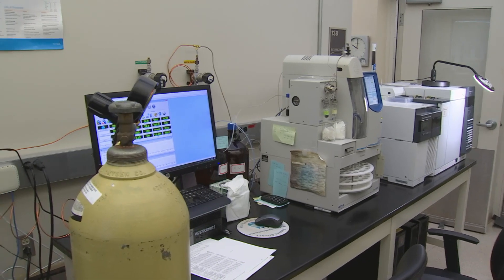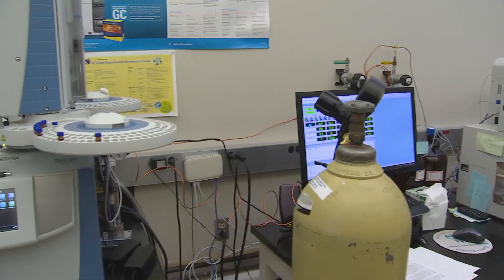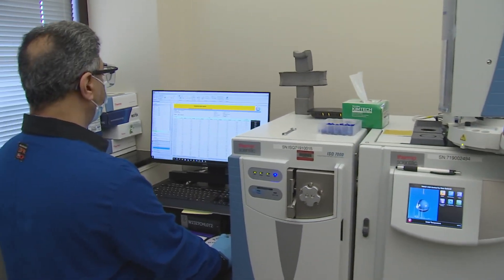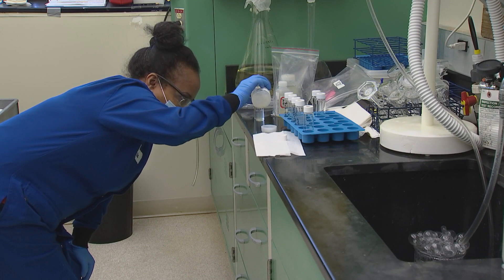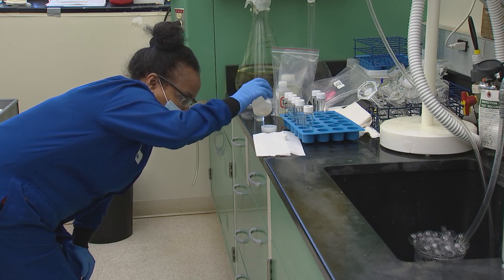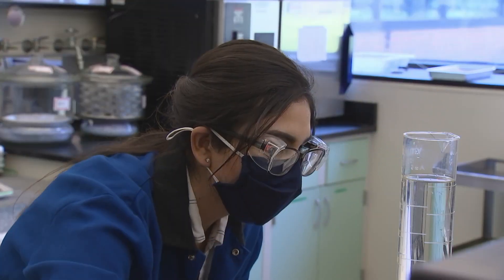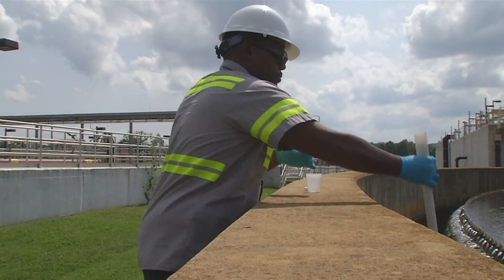This completes the treatment process. It takes about 24 hours from the time wastewater enters the plant until the time it is discharged. So how do we know that our final effluent is safe for aquatic life in Pohick Creek? We have an on-site, accredited, state-of-the-art environmental monitoring laboratory that analyzes samples from all stages of the treatment process to ensure each plant process is running efficiently and that our final effluent meets regulatory requirements. Our plant operators and warehouse staff,